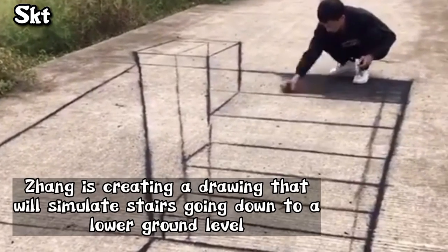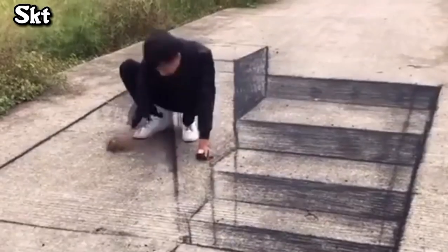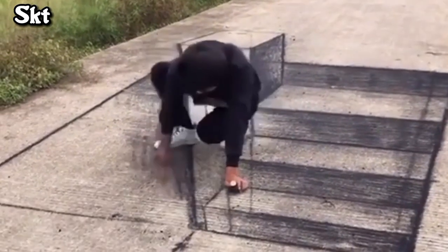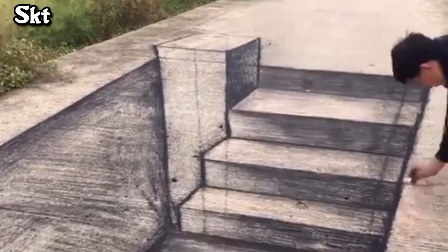Zhang is creating a drawing that will simulate stairs going down to a lower ground level. He applied his knowledge of 3D perspective that he learned while studying art at university.